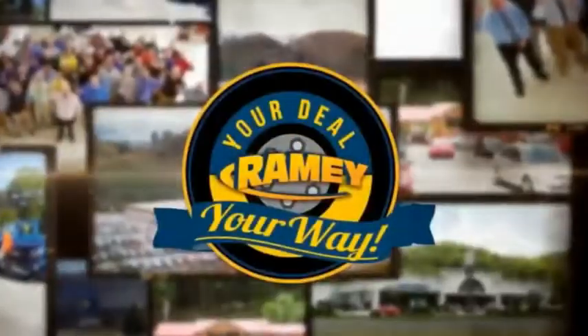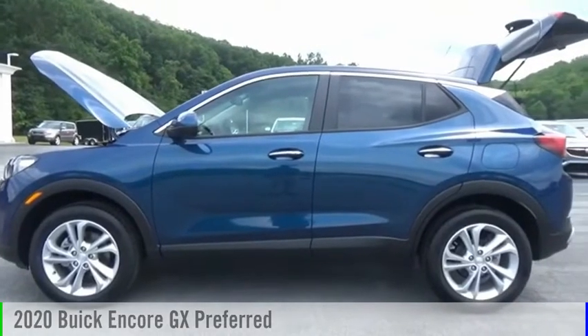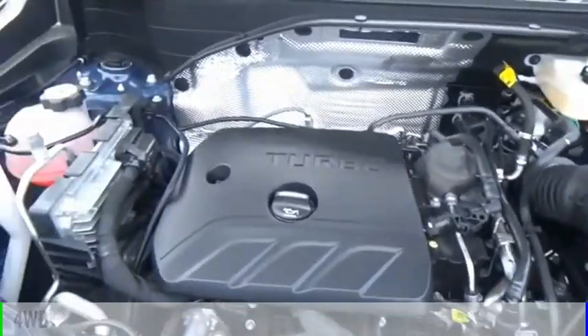Amy, it's your deal, your way. Stop by and take a look at the 2020 Encore GX. This vehicle is powered by a four-wheel drive, three-cylinder, 1.3-liter engine.